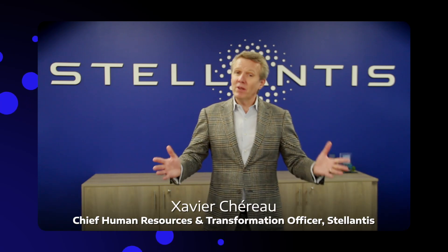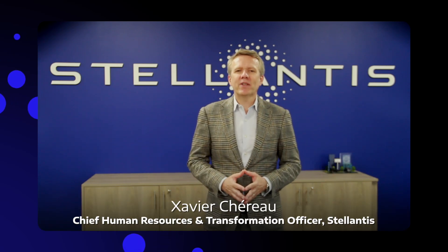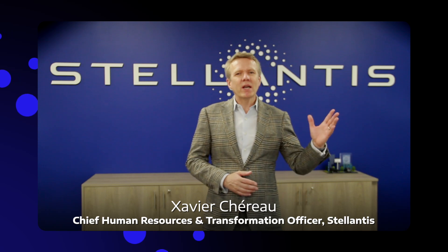And now, let me introduce David Barat, our HMI technology expert. We will explain the work in progress to offer new experiences to our customers.